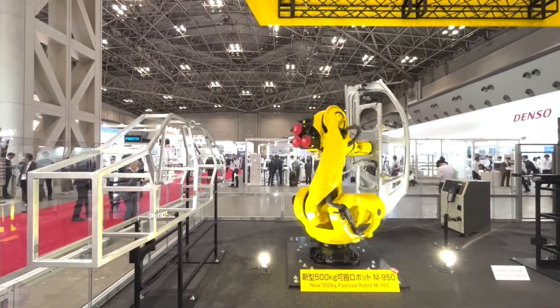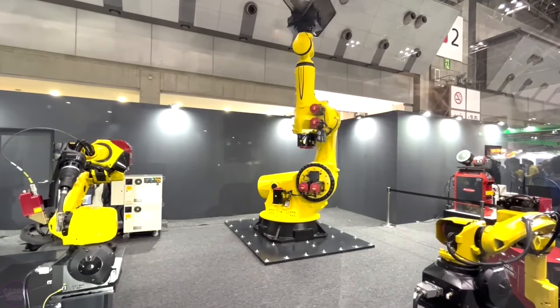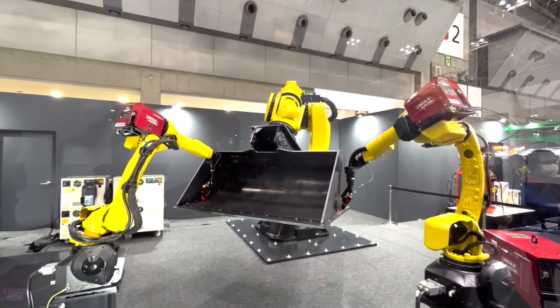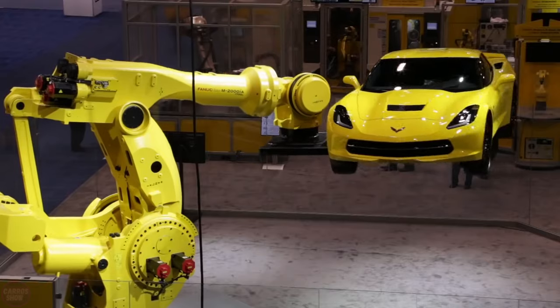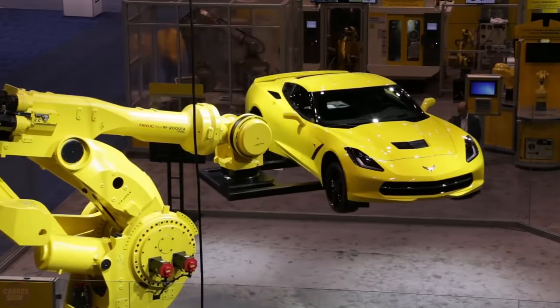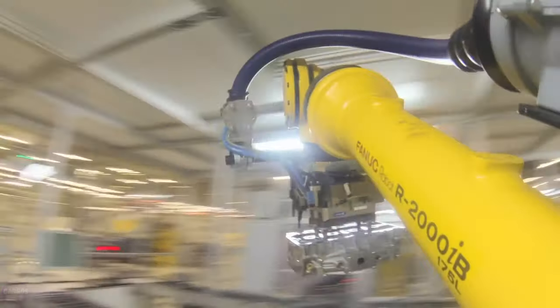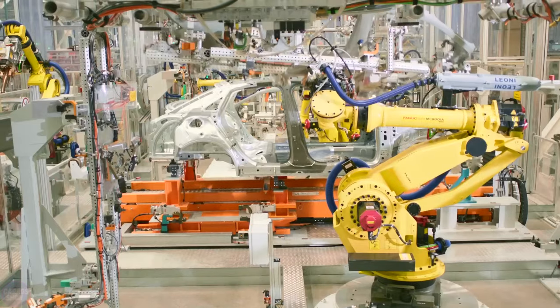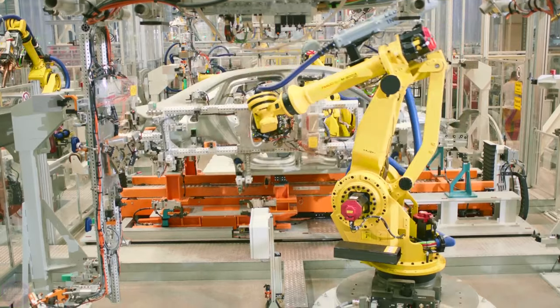Japanese company FANUC is one of the most influential robotics companies specializing in the manufacturing and assembly of industrial systems. FANUC has been involved in factory automation for 60 years, with approximately 2,000 robots working on the company's production lines assembling and testing industrial systems. The company is notable for independently producing and developing every major component of its systems, from hardware to software.